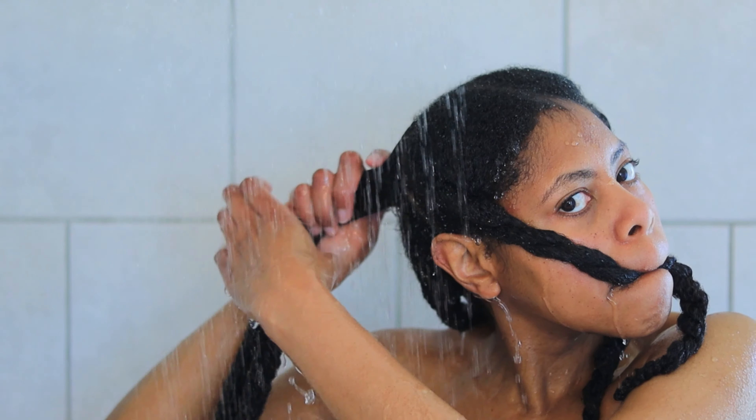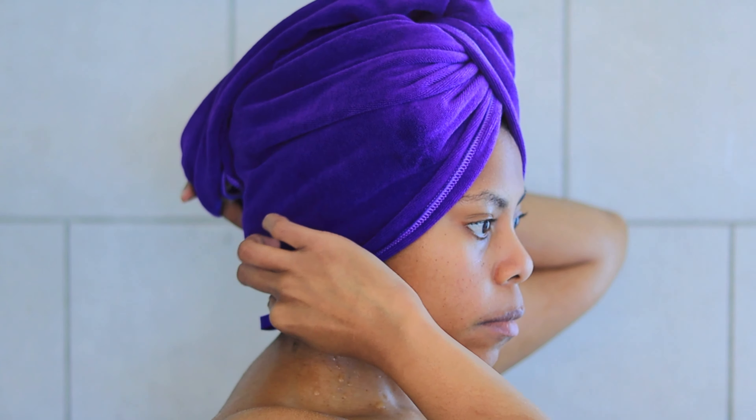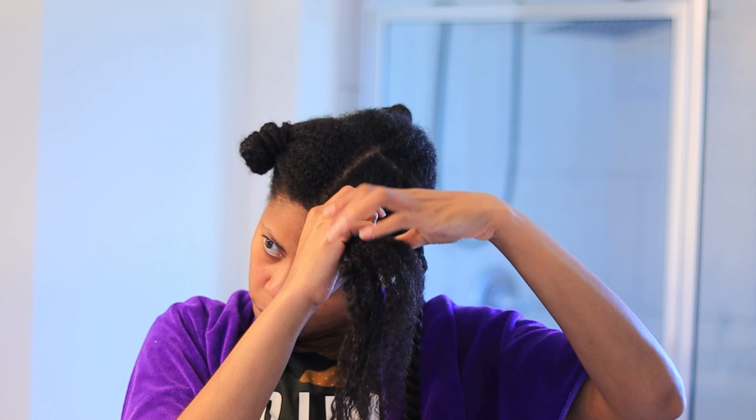Rinsing it out, I saw that my hair was defined and it felt strong, but not hard — it felt moisturized. In hindsight, I really should have detangled my hair before washing, because now that protein has entered the chat, my hair is super strong. Not as moisturized as I thought, less malleable — I can see now why it was advised to use a deep conditioning treatment afterward.